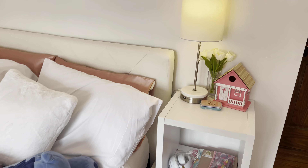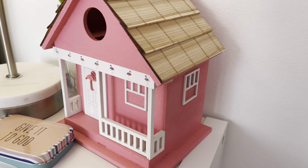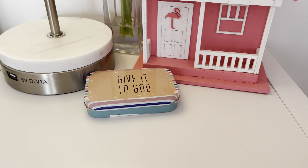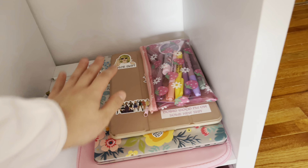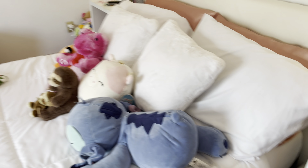My other bedside table has the lamp, flowers, and this decoration I got from HomeGoods — I believe it's a birdhouse but it's just so adorable. I have this little tin that says 'Give it to God.' Over here I have my MacBook, my iPad, school supply stuff, headphones, and more headphones, so I can grab them if I want to do school work in bed. And that's really my whole room!